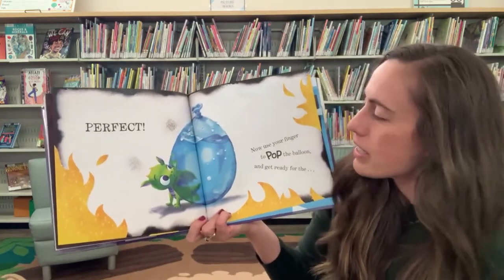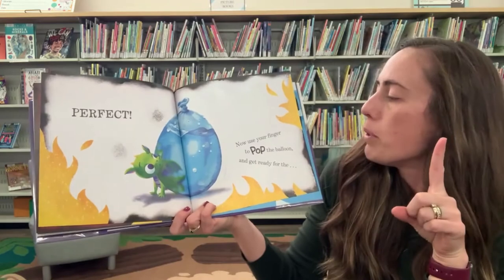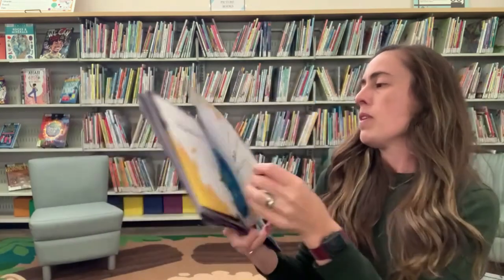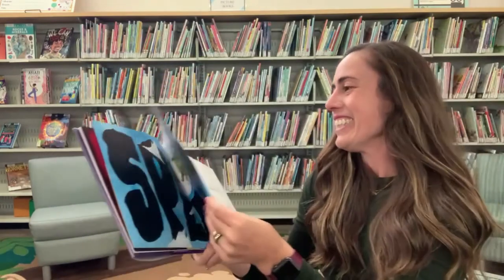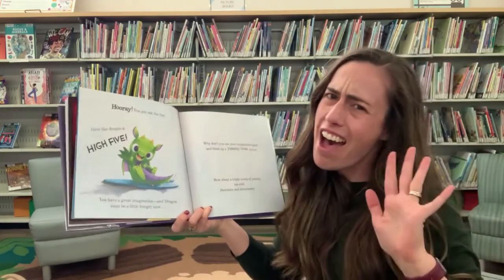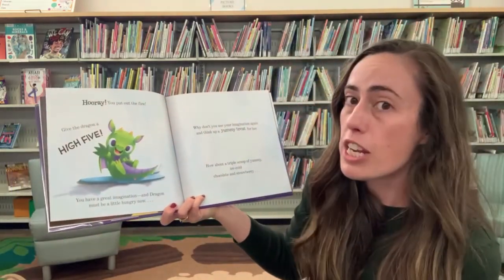Perfect. Now use your finger to pop the balloon and get ready. Pop! Splash! Hooray! You put out the fire. Give the dragon a high five. You have a great imagination.